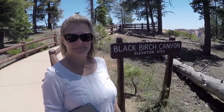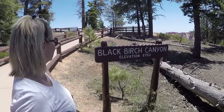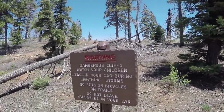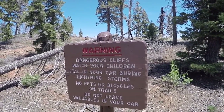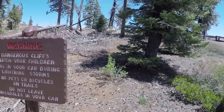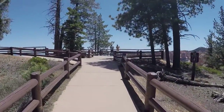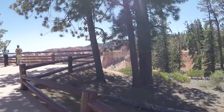Alright, here we are at Black Birch Canyon at elevation 8,750. Gonna go up to the top — check it out. Let's go, Kim. Signs here warn of dangerous cliffs, watch your children, stay in your car during lightning storms, no pets or bicycles on trails, do not leave your valuables in your car. I got Kim, so I'm good. Preston's in the car — we got my one-eyed attack dog. A hundred-dollar penalty if you get off the trail. As it should be.